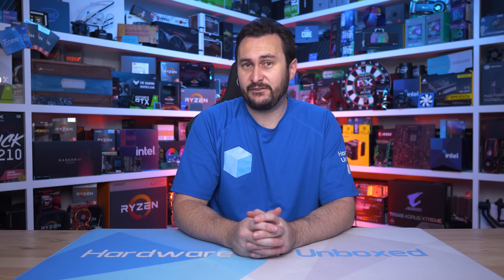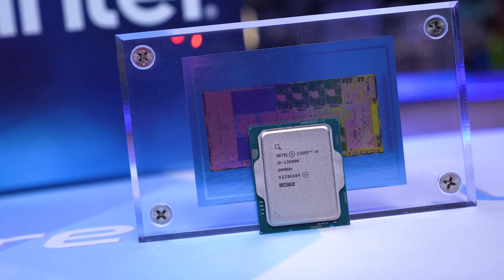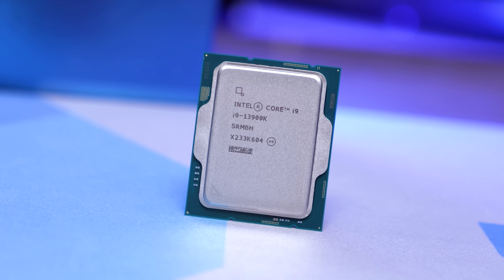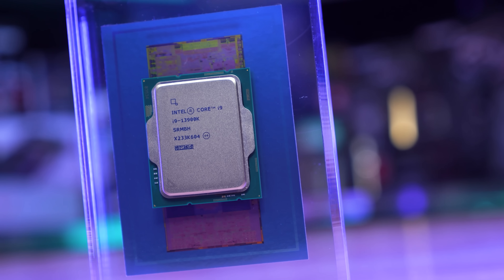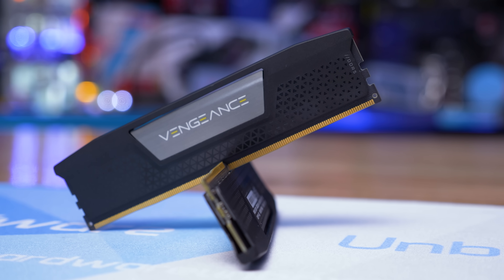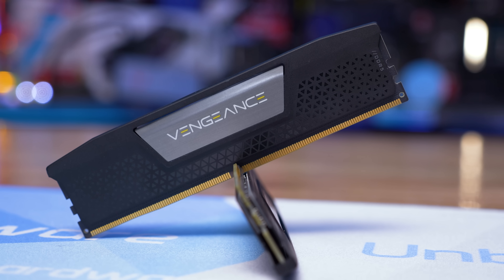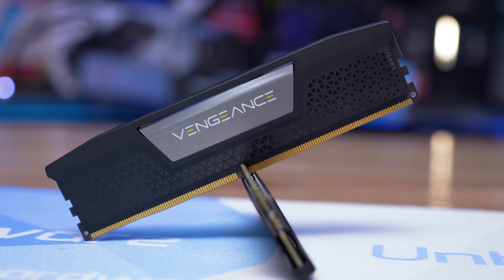By using the G.Skill Trident Z5 Neo RGB DDR5 6000 CL30 memory, we are showing a best-case result for Zen 4 in terms of out-of-the-box performance. The DDR5 6400 CL32 memory used for testing Raptor Lake still provides a very strong out-of-the-box experience, and a 7200 kit will offer around 3-5% more performance. The biggest problem is that pairing a 13th gen processor with slightly more affordable memory still delivers similar performance to our reviews — anything between 5200 and 7200 will typically be within 10%. Zen 4, however, will typically be around 15% slower than our review data if you go with cheap DDR5 5200 CL40 memory, which is well worth being aware of.